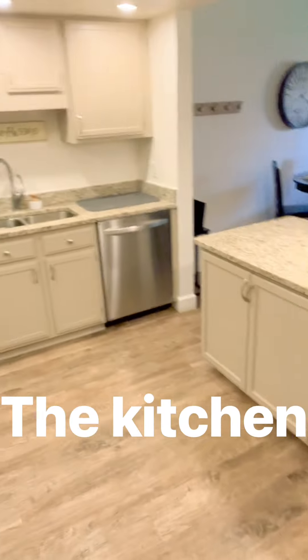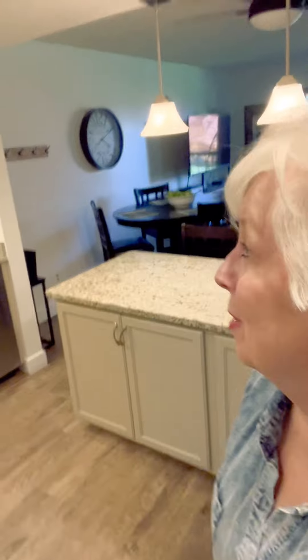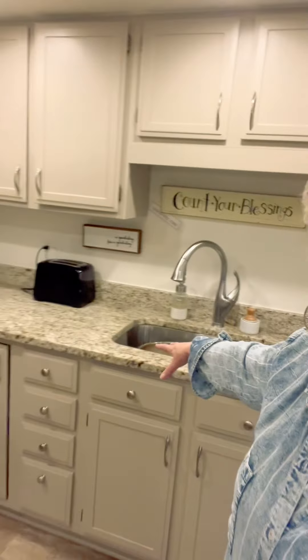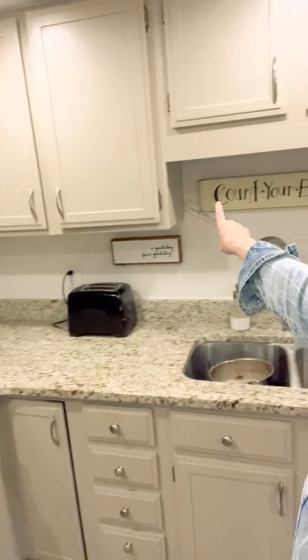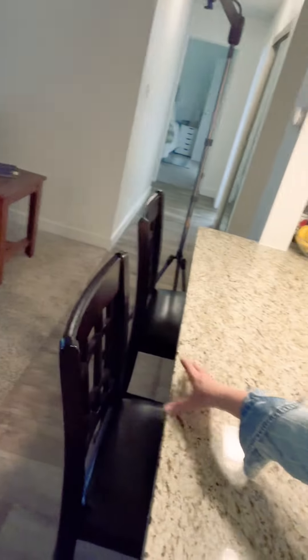Now the kitchen — we had it remodeled when we first moved in here eight years ago, and then we bought back the condo just three months ago. We had new granite countertops and the cupboards painted, new lighting up on the ceiling, and we just recently installed this fan — it really helps circulate the air and it's remote control. This counter you can also eat at; it's got a couple of chairs there.